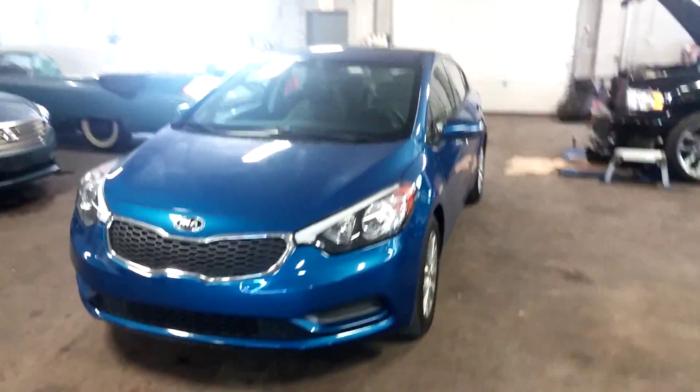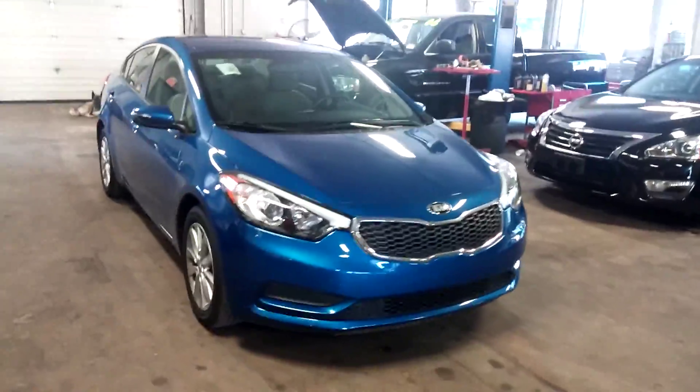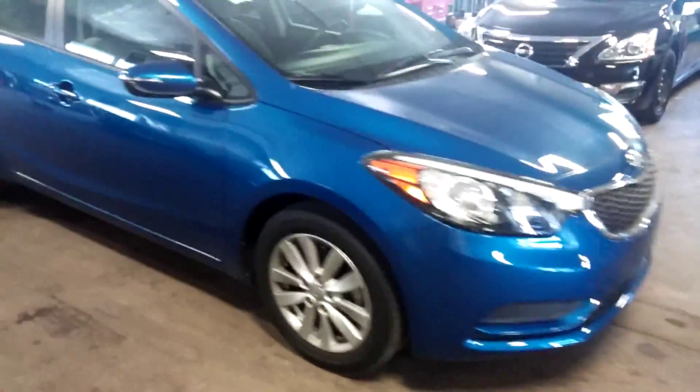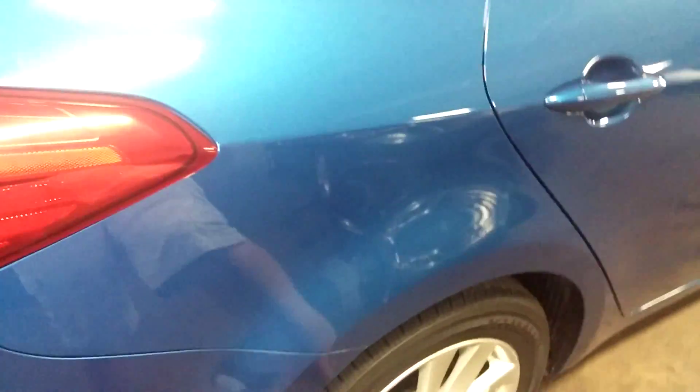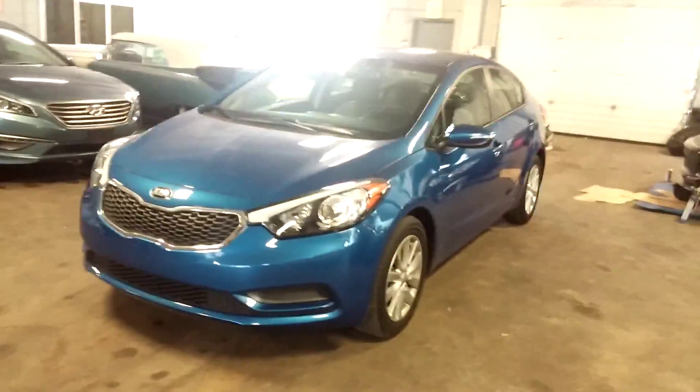Northeast Leasing here, proud to present this 2014 Kia Forte EX model with alloy wheels, premium sound system, and steering wheel controls. Super nice blue exterior with gray interior. Best of all, minimum damage and only 21,000 miles, obviously on the factory warranty. Go around here quickly and show you some of the things.